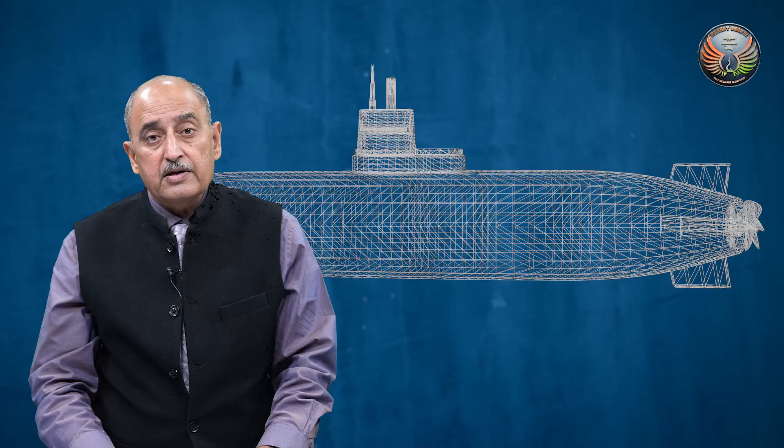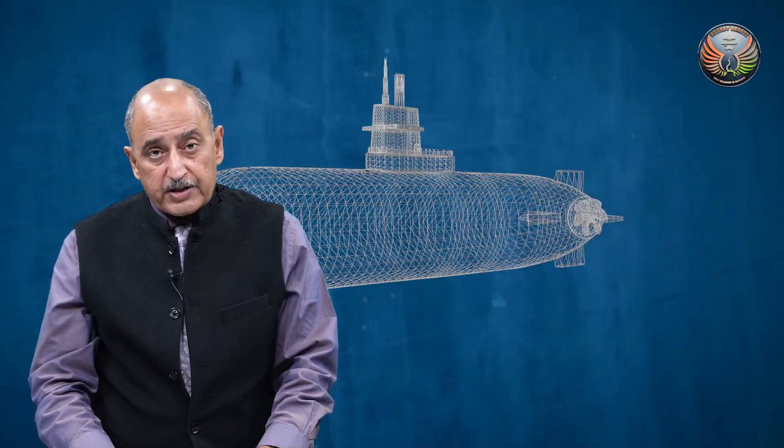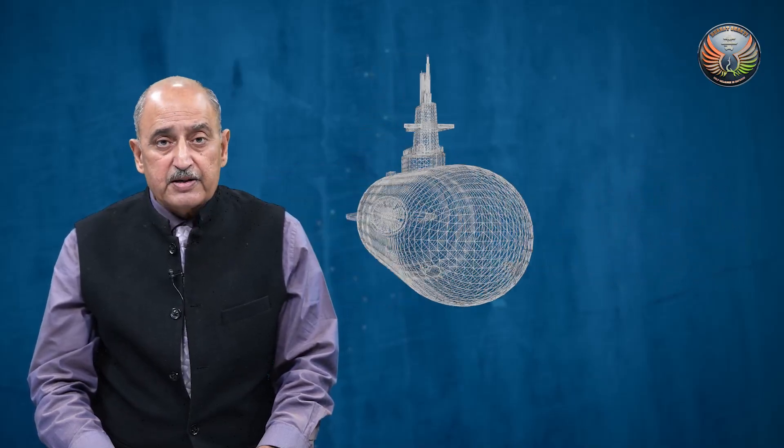With this, I come to an end of this episode of Bharat Shakti. This is Captain Sharma signing off.